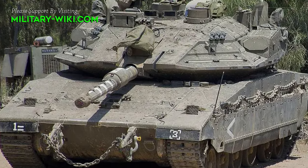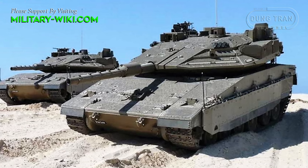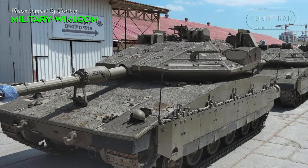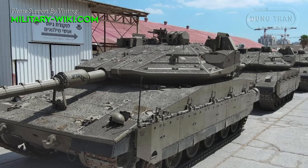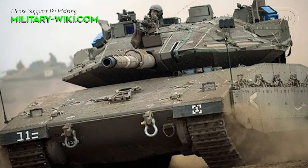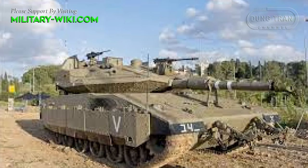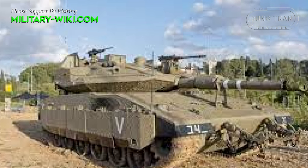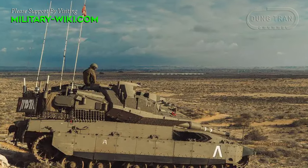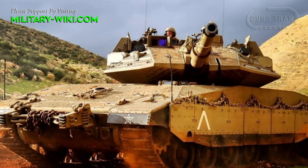Israel recently announced the transfer of initial production models of the fifth-generation main battle tank, Merkava-5 Barak, to units in the Israeli Defense Forces. According to a statement by the Israeli Ministry of Defense on September 19, 2023, the first batch of tanks described as mass-produced were delivered to the 52nd Battalion of the 401st Armored Brigade. This achievement comes after half a decade of production and development activities by the Weapon Department of Ground Forces and the Israeli Armor Corps, along with domestic defense companies such as Elbit Systems and Israel Aerospace.